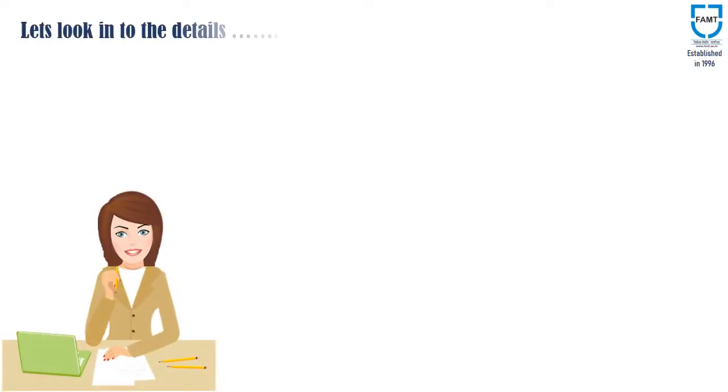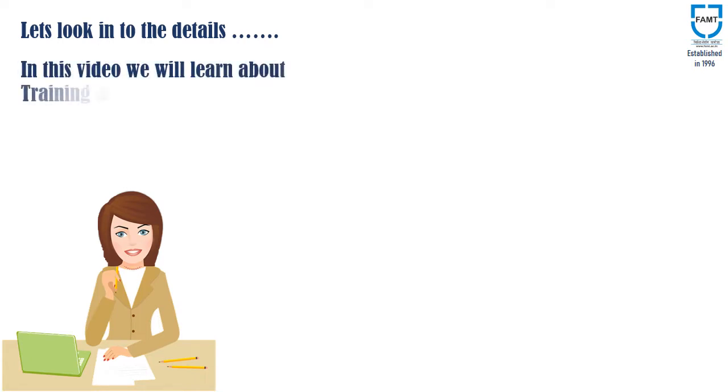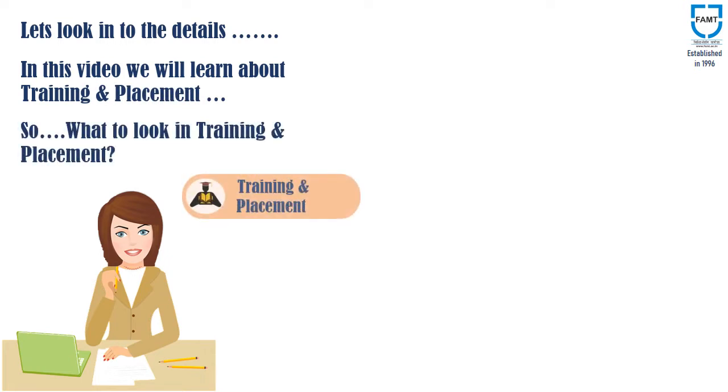Now, let's look into the details. We already had a discussion regarding the infrastructure and the faculty in earlier videos. In this video, we will learn about the third point, that is the training and placement. So, what to look at in the training and placement of a shortlisted institute?